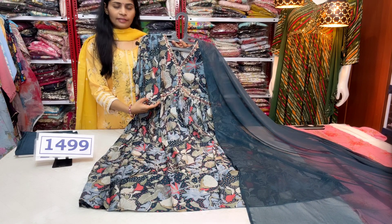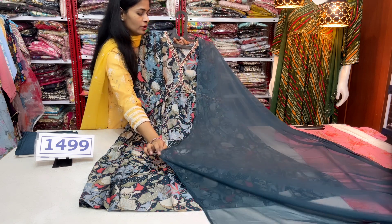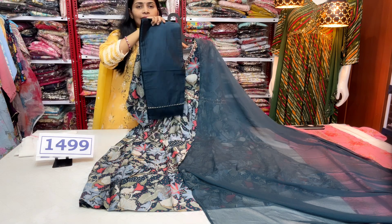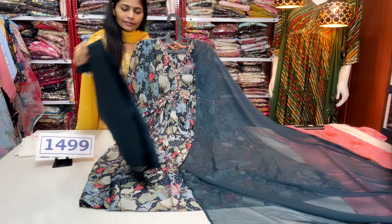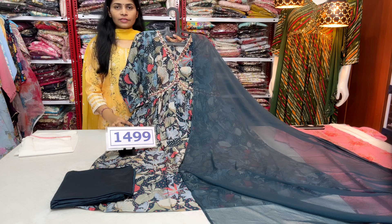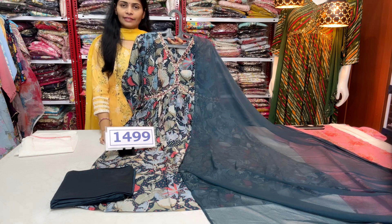Here we have fancy sleeves with a frills pattern to pair up the sleeves. We have pure chiffon and the bottom is the same matching color in a straight cut bottom with a simple and neat gota border. The price is $14.99 with free shipping. Medium and large sizes are available.